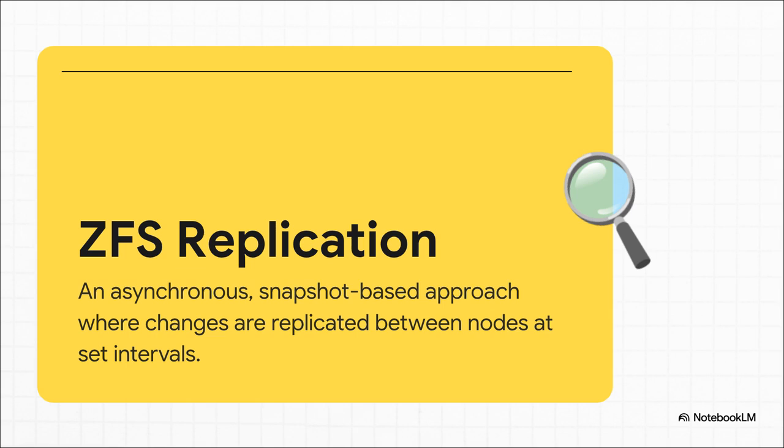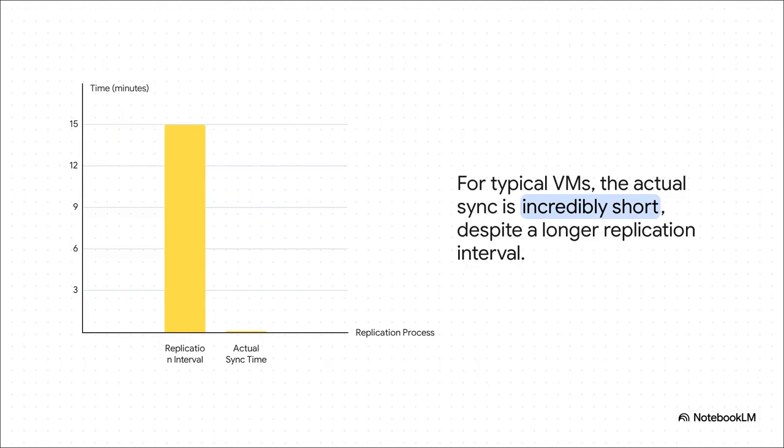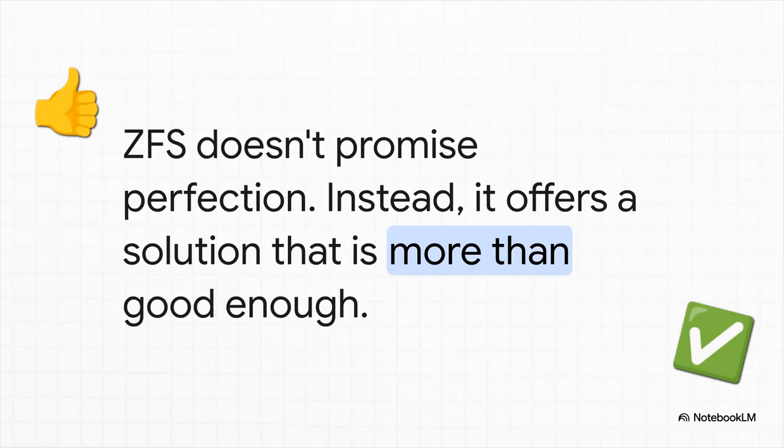At set intervals — say every 15, 5, or even every 1 minute — ZFS takes a snapshot and copies only the changes over to another node. If a node fails right before a sync, you might lose the last few minutes of work, but for many that's a trade-off they're more than willing to make. Users are reporting that for VMs with minimal changes, the sync itself often finishes in just 3–5 seconds — super efficient. ZFS doesn't promise the absolute, instantaneous perfect world of Ceph; instead, it offers a solution that is more than good enough for pretty much any personal project, fitting that DIY spirit perfectly without needing a whole team of sysadmins on call 24/7.